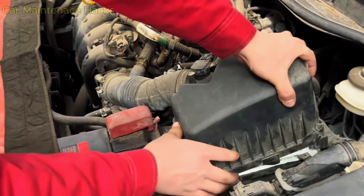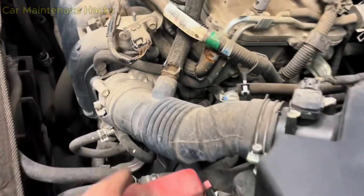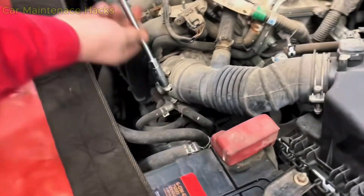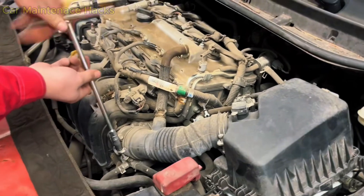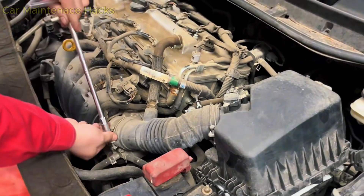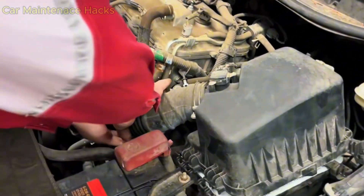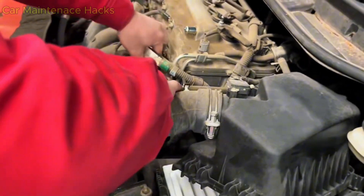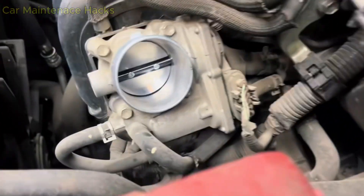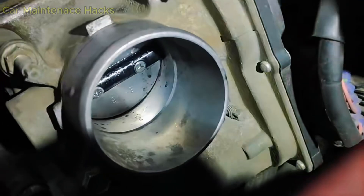Another reason the engine still shakes after cleaning the throttle body is a dirty MAF sensor. A clean throttle body allows more air to enter, but if the MAF sensor is reading the airflow incorrectly, the ECU will miscalculate the fuel delivery, resulting in an incorrect air-fuel mixture, engine shaking, and unstable idle. So after cleaning the throttle body, you should also clean the MAF sensor with a proper MAF cleaner — just a few light sprays are enough. Never use carb cleaner or brake cleaner, because they can damage the tiny sensing wires inside the MAF sensor.